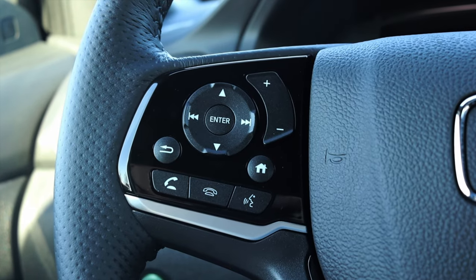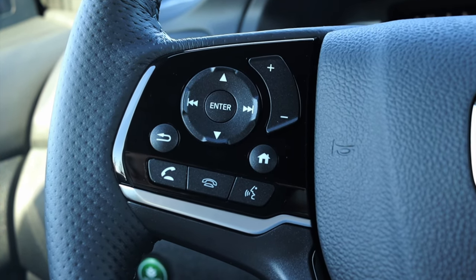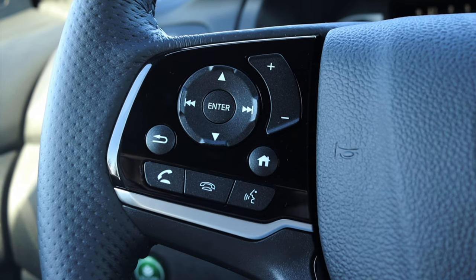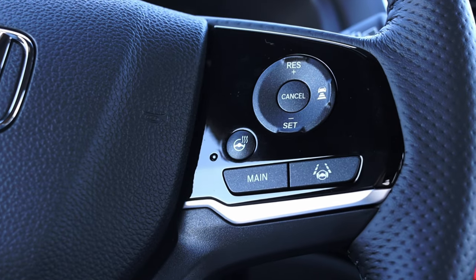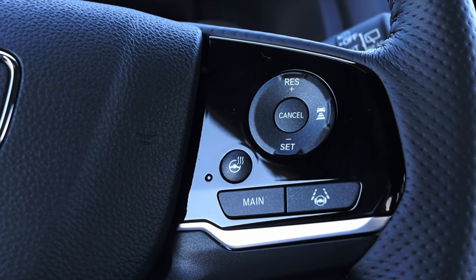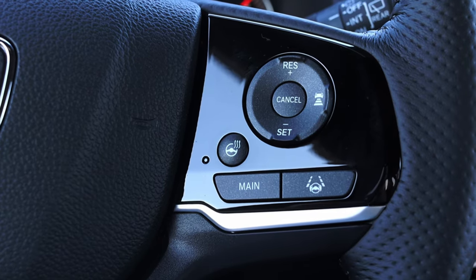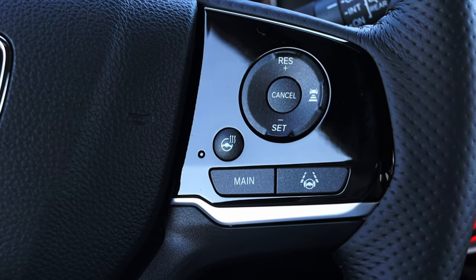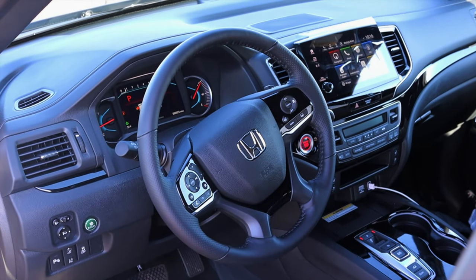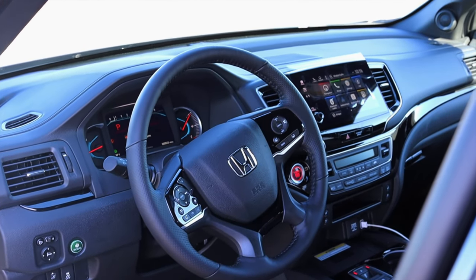On the steering wheel on the left I have skip track, controls for the center screen and gauges, home button, volume, voice commands, and phone options. On the right I have radar cruise options, lane keep assist, and the heated steering wheel. The heated steering wheel is standard on the Elite trim level. The steering wheel also has perforated leather on it, which I really like — it feels good in my hands and feels very premium.